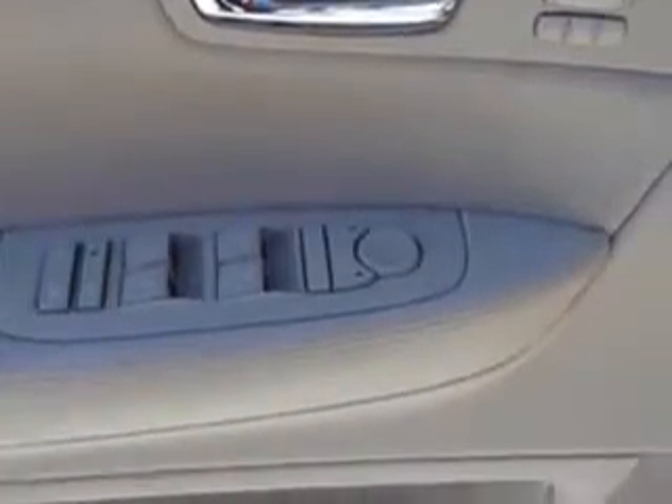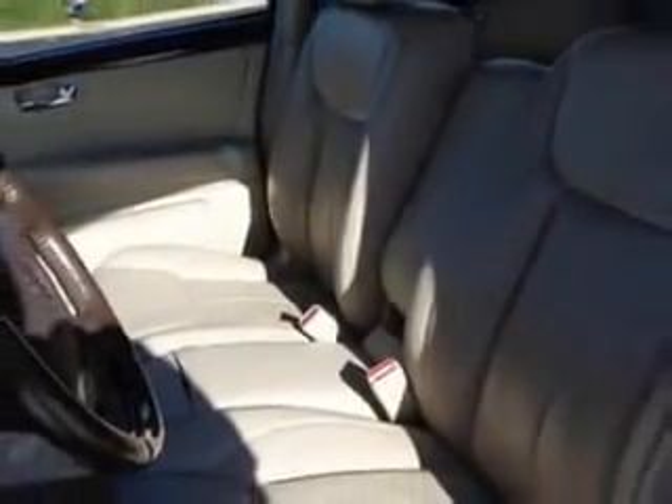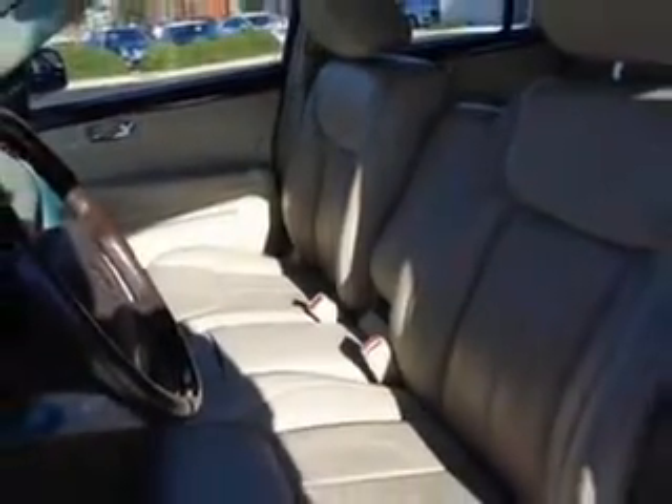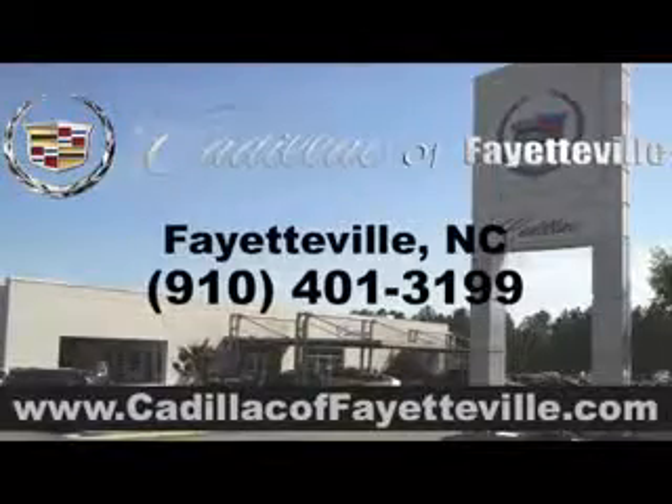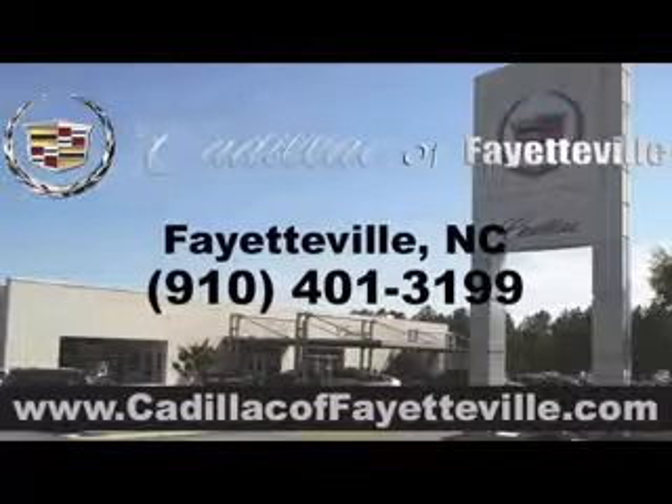And much more. Enjoy the drive, have peace of mind, and drive your entire family in this 08 Cadillac DTS. See us at Cadillac of Fayetteville today. Stop in today or visit us 24/7 at CadillacofFayetteville.com.